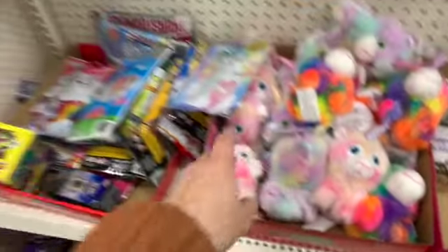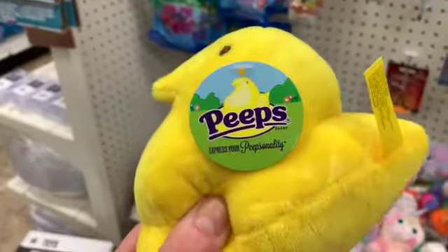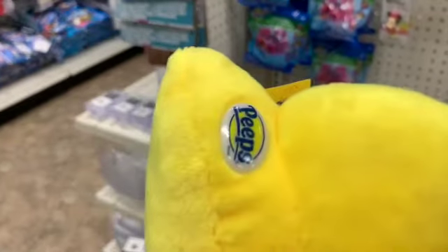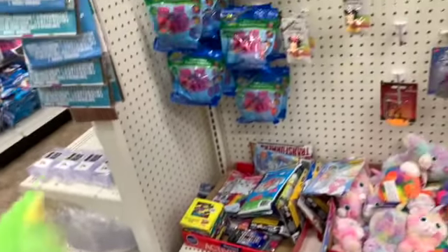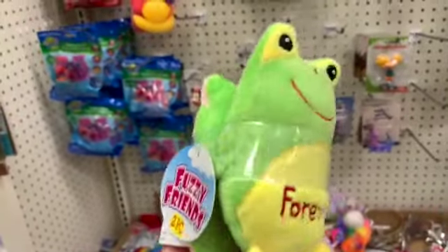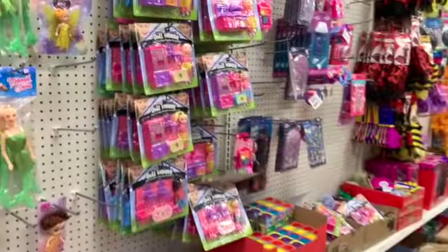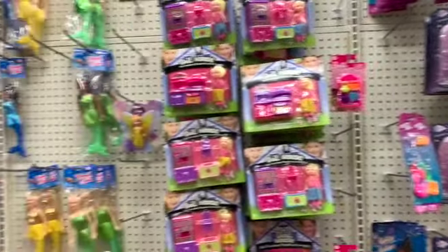If you guys missed a couple of Dollar Tree videos back, I have to share these with you - these were up near the Valentine's Day items, the name brand Peeps. We also have about three combos of the best friend plushies - they are so cute, I just love the pink and green. Thank you so much for watching and I'll see you guys in the next one, bye guys!